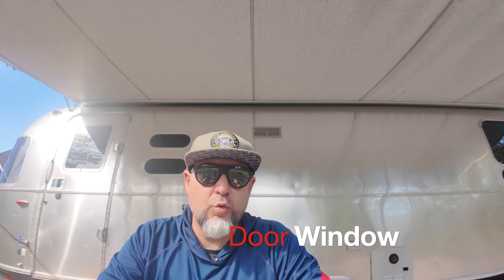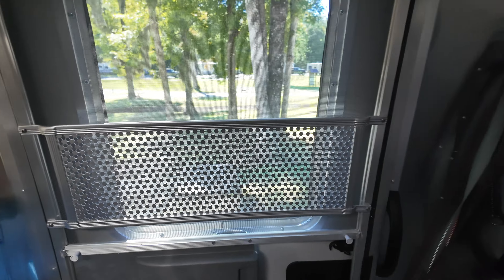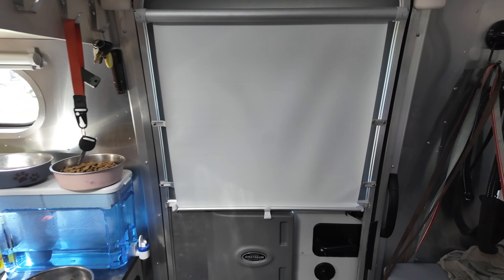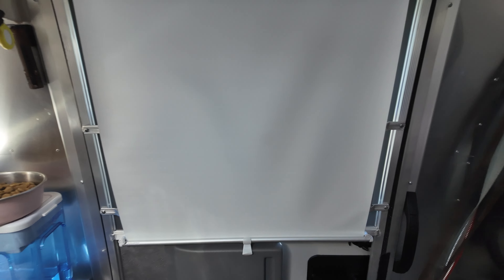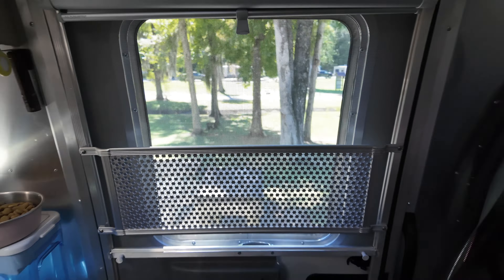Number one, which is an absolute want and has nothing to do with need, is this window right here is going to be replaced. It's currently semi-opaque, and I've seen a couple of people on Instagram that have replaced it with a clear window or a tinted window, similar to the tint on all the other windows, so that you can let some light in and be able to see out. We'll get a new window there and a shade behind it that matches all the shades inside the Airstream. This is a total want — to get some light in on this side, because other than a bedroom window and two little port windows, there are no other windows on this side.